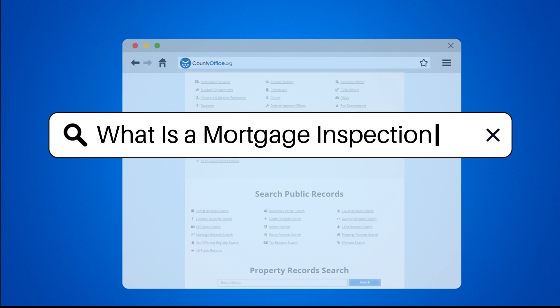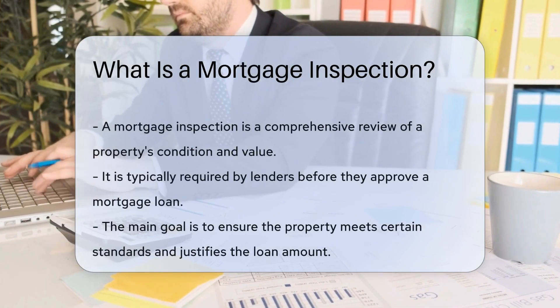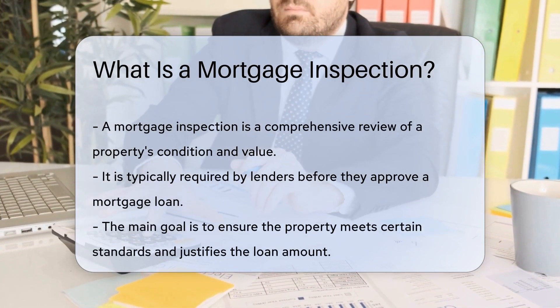What is a mortgage inspection? A mortgage inspection is a thorough examination of a property to assess its condition and value. It is usually required by lenders before approving a mortgage loan.